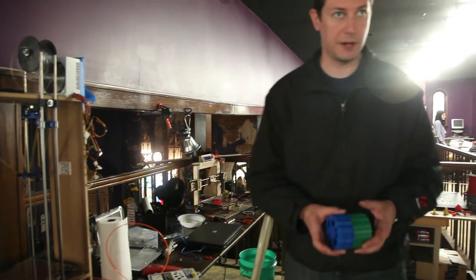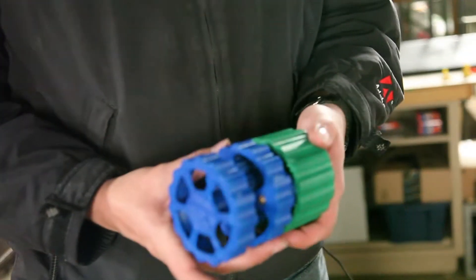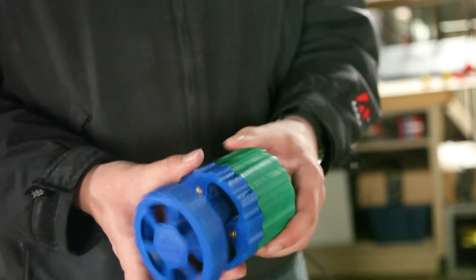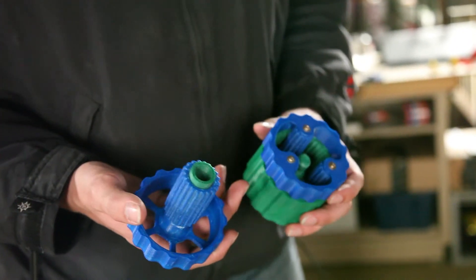We have 3D printed things like this guy right here — it's an example to show kids how a transmission from a car works. You've got this middle piece that spins the other part a lot faster. This is all done from a 3D printer. The only thing we put together on here ourselves are the screws.